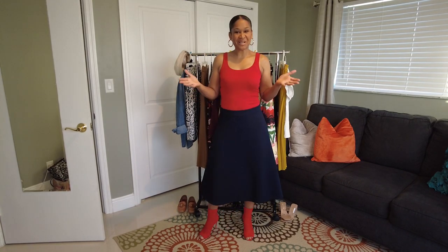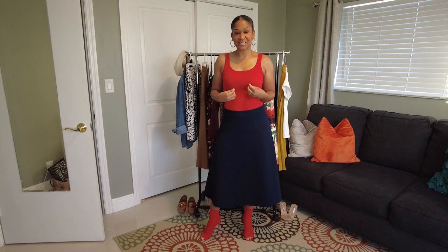Hello everybody! Welcome to my channel. My name is Jay. Today we're going to be pulling out different skirts out of our closet.